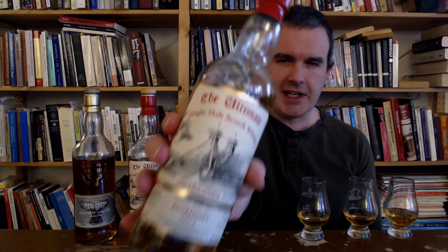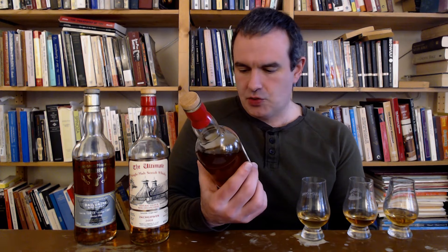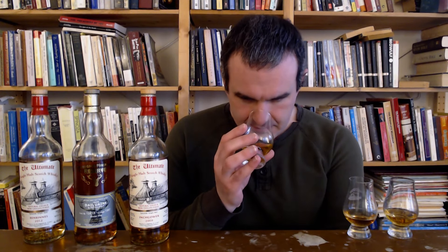Starting with the Ben Rinnes — cask number 310535, distilled 2012 to 2022, 46%, first fill hogshead, and it looks like a sherry hogshead. Worm tubs — I'm expecting a lot. And we're definitely getting something on the grungier side of the sherried Speyside.